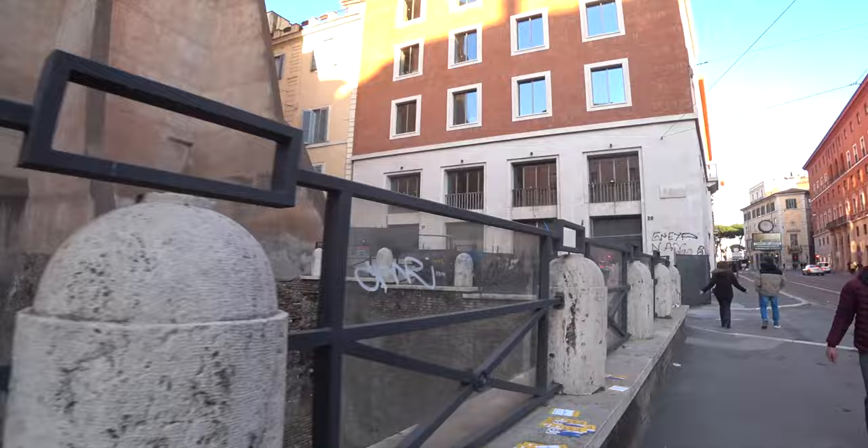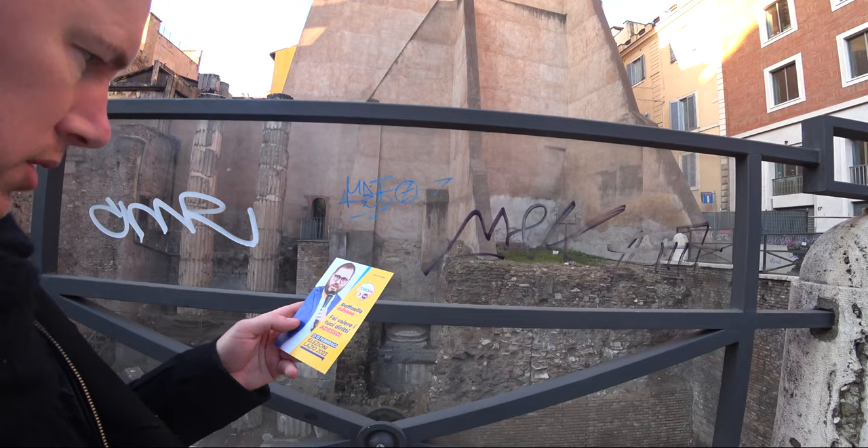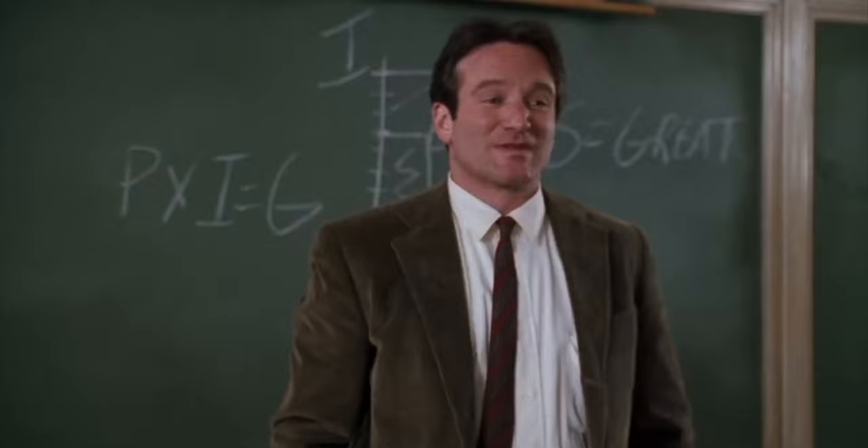And then we get this guy. Who's this guy? Europa Parsi. Lazio, 2023. Excrement.